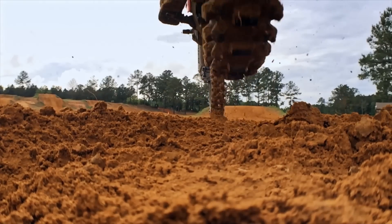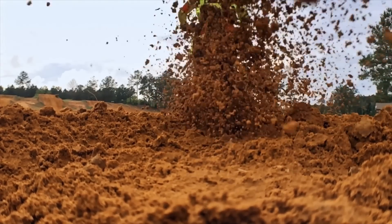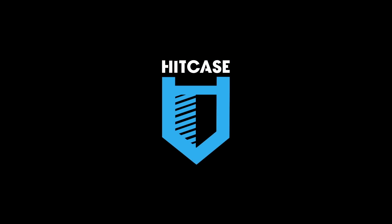Ten years ago, if you would have told me that I was going to be able to shoot the quality of video you can shoot now on the iPhone 6 with the HitCase — underwater, anywhere that you really want to go — I would have told them they were crazy. I didn't see it coming. I thought I was going to be shooting massive Beta cams for the rest of my life.